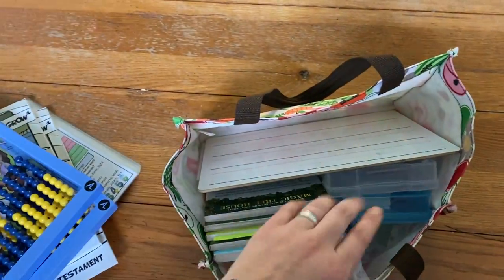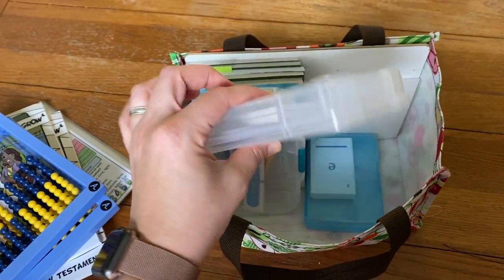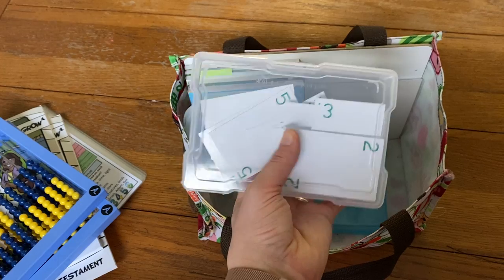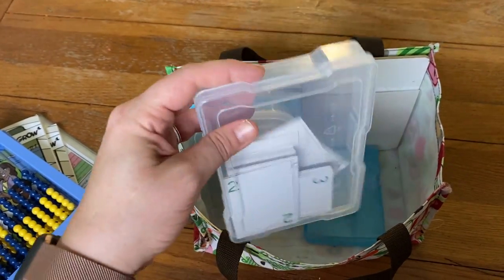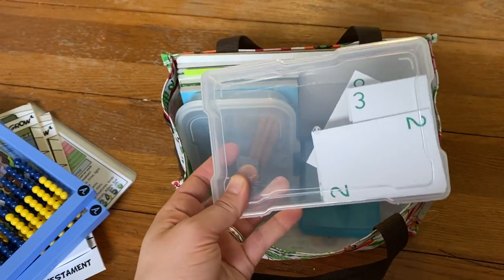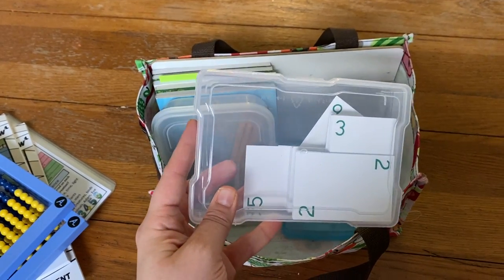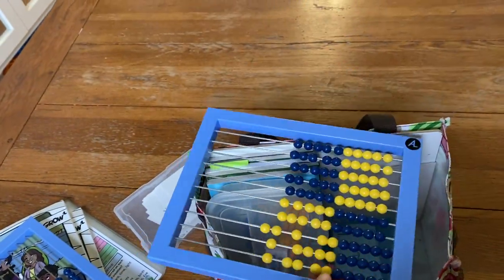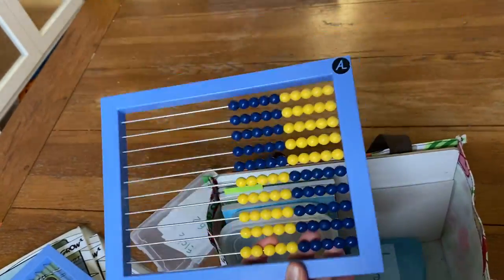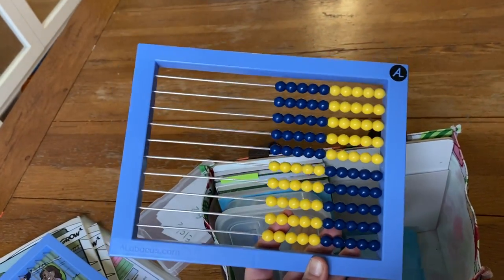For math, I brought our two abacuses so the boys could each have one, and I brought a set of number cards. These are the containers I store our RightStart Math manipulatives in — I have a video about that which I'll link. I was able to pull this out of my box of math manipulatives and stick it in my bag. We played a game called Go to the Dump, which practices skills he's been learning, and we also used the abacus at the hotel and at a library to practice counting, recognizing numbers, and subitizing.